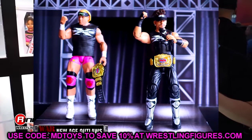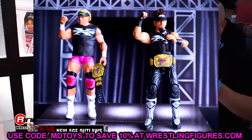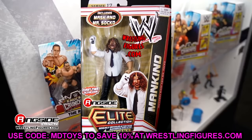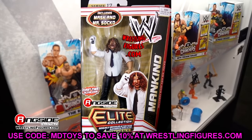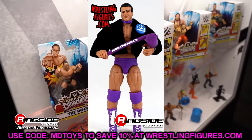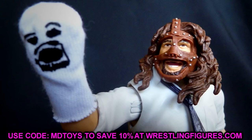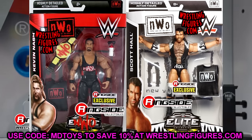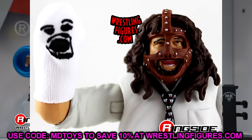I want the Defining Moments Triple H complete — I have my own custom version with the jacket and pieces put together, but I really want the actual figure with the cloth pants and the iron cross. That's one of his most iconic gears — easily top five for Triple H — and it just evades me. That is definitely my number one most wanted figure from Mattel.